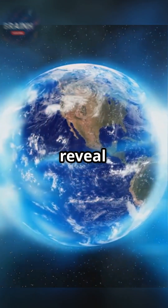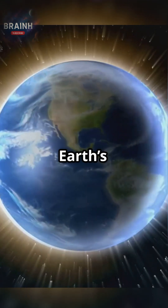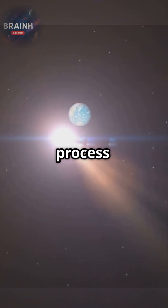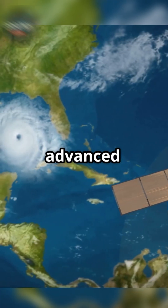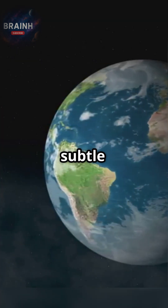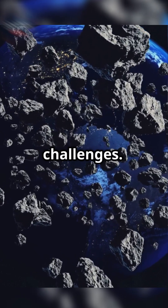Geological records reveal that our magnetic field has reversed its polarity many times throughout Earth's history, a slow process occurring over thousands of years. Today, researchers use advanced technology to track even subtle changes in the field, ensuring that we understand how our planet adapts to cosmic challenges.